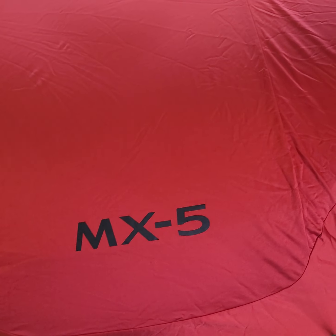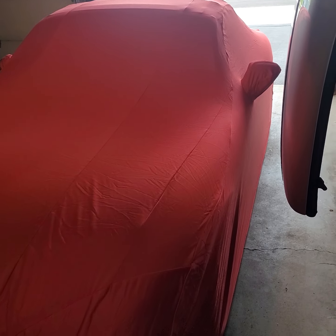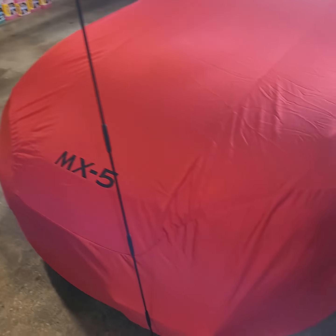Welcome back YouTube viewers. Doing another video here, and this video is for my car cover. I have a 2001 NB2 Miata, and this car cover is for an ND Miata — the Mazda OEM factory car cover for the ND Miatas, which is the latest generation. It fits pretty well on my NB.